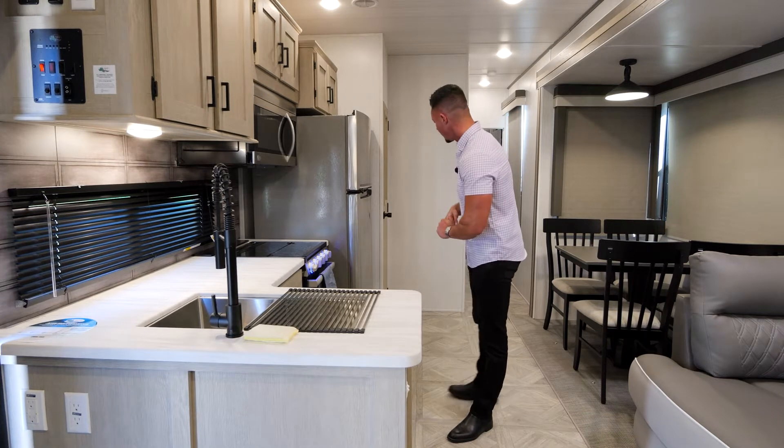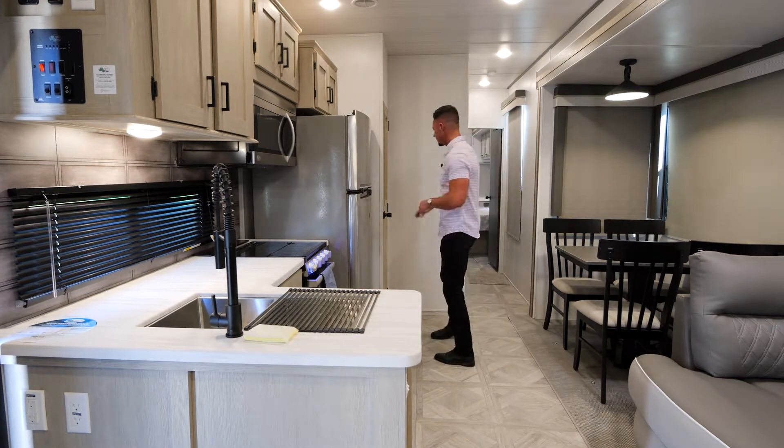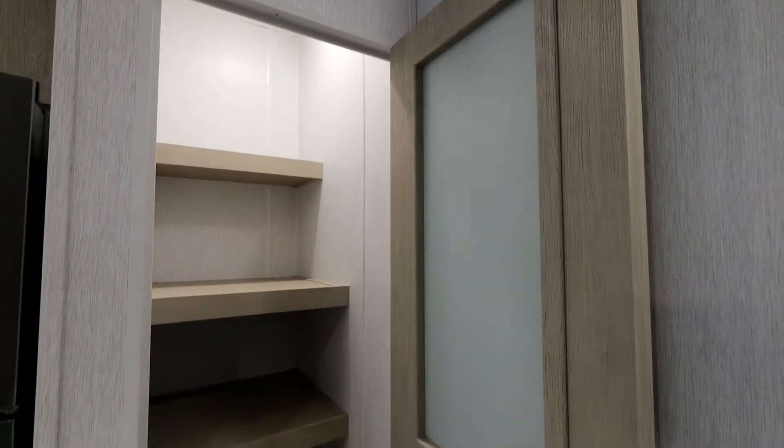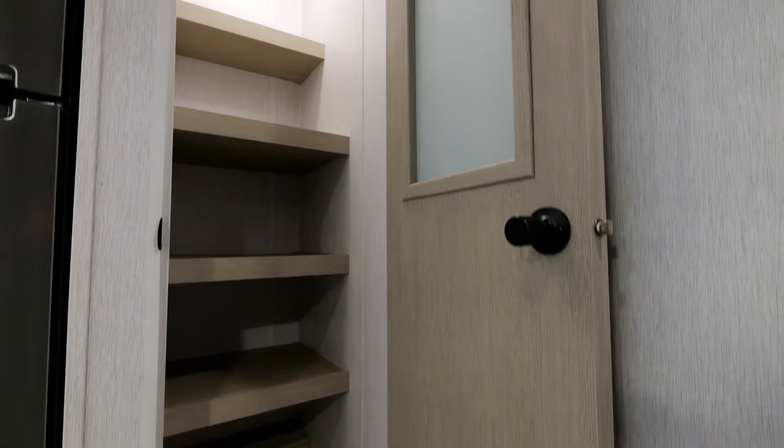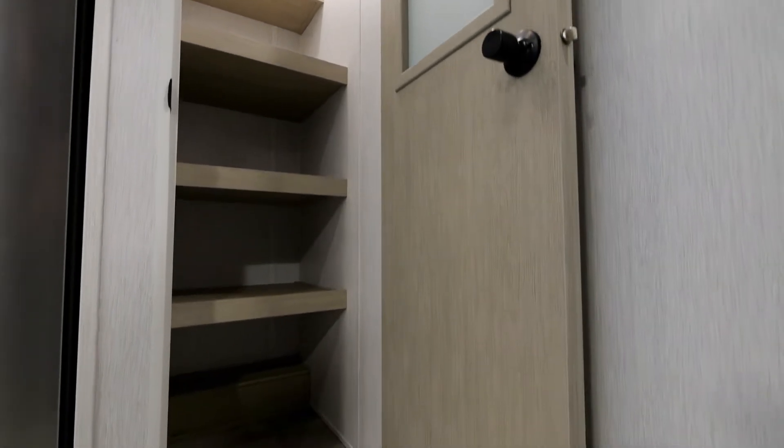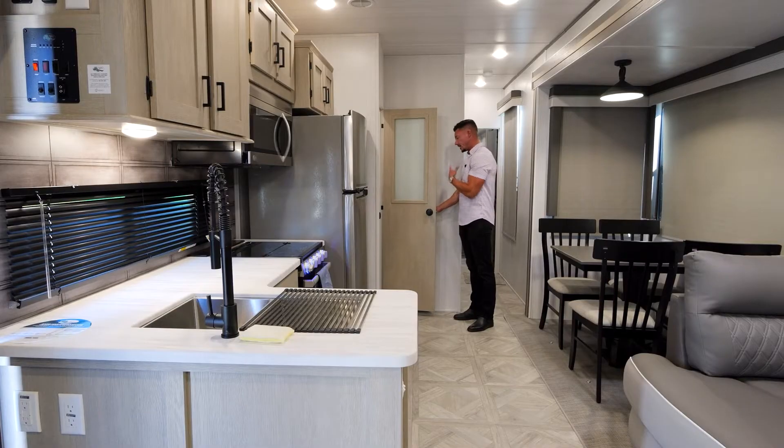Now moving on to the pantry in the kitchen. The pantry is literally a residential style pantry. You're going to have four separate shelves, and this actually goes all the way from floor to ceiling. There's plenty of room in there — you can add things or take something out — but the pantry in the 40 FDIN is definitely a separator from us and the competition.